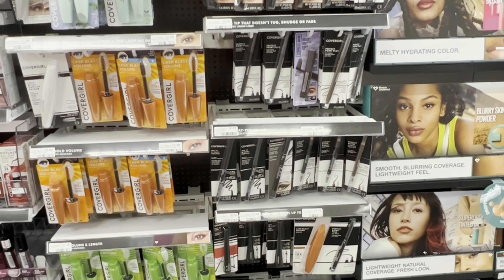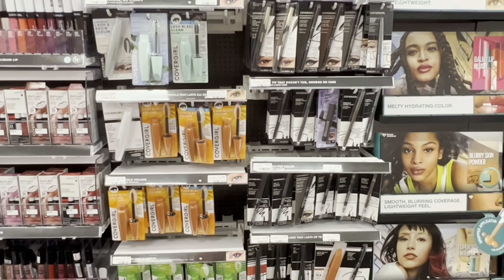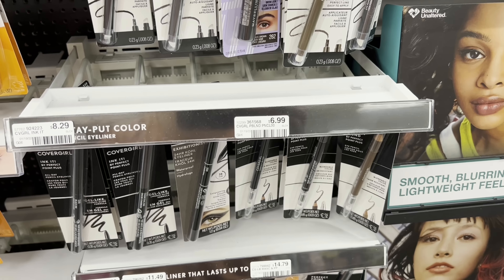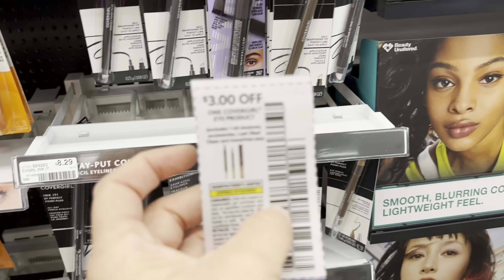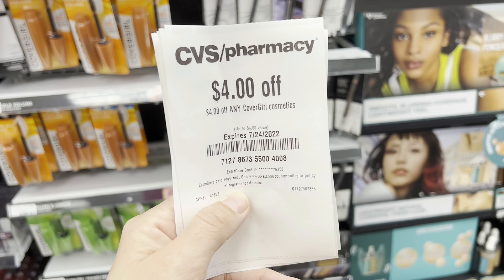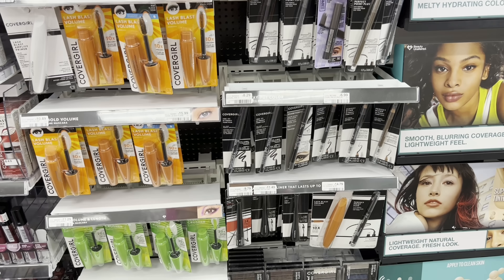There is a moneymaker deal on CoverGirl — this also tracks towards beauty, so it can help you get that free beauty product. CoverGirl is buy two, get a $6 ExtraBuck. This is the cheapest product, and I'd rather use the moneymaker to help cover the cost of the laundry products instead of getting something I don't need. I'm grabbing two of these. We have $3 off one coupons from the 7/10 save, plus an instant coupon from the red box for $4 off any CoverGirl cosmetic. So I'll pay $3.98, get back a $6 ExtraBuck — makes two pencils free and a $2.02 moneymaker.